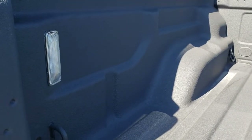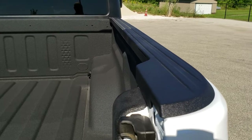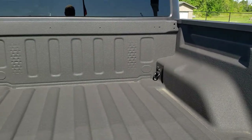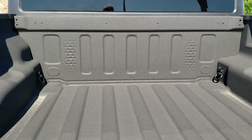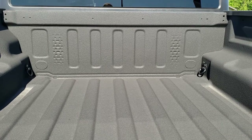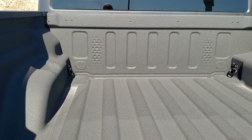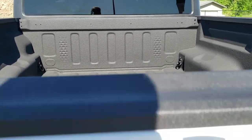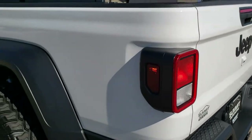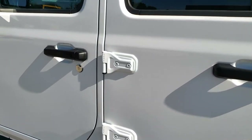Spray-in bed liner, LED bed lighting, and bed rail covers are standard on all Gladiators. If you look up top there you can see it's got some dimples — that's if you wanted to put your motorcycle or dirt bikes in here; they actually have a little spot for the tires. The tailgate is really light and really easy to shut, and we're going to go check out some more of the interior.